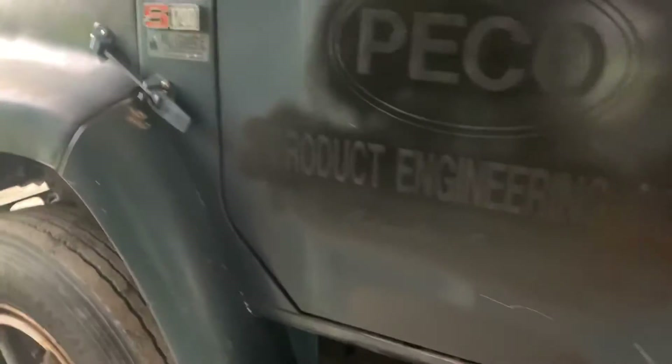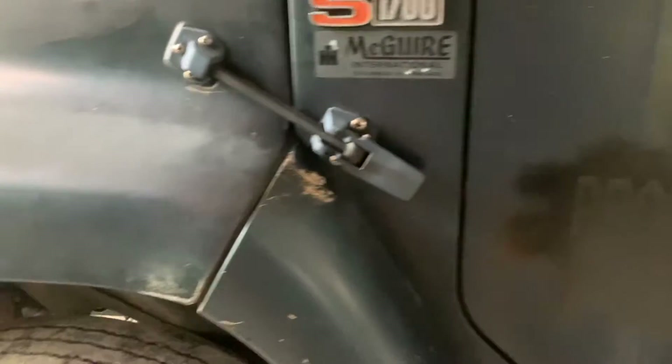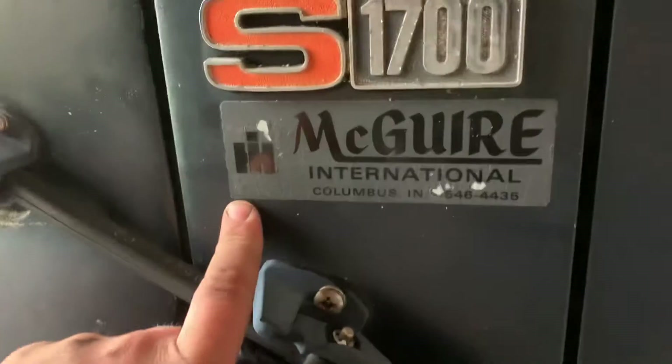That's the original, coming out of Columbus, Indiana. That's where the original International dealer is. Pretty cool.